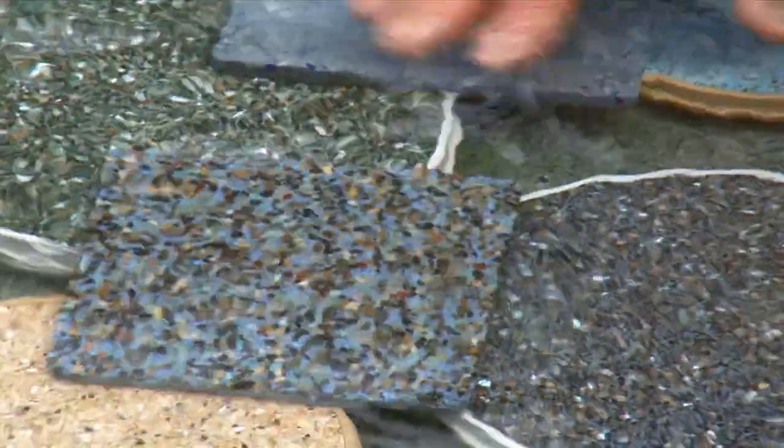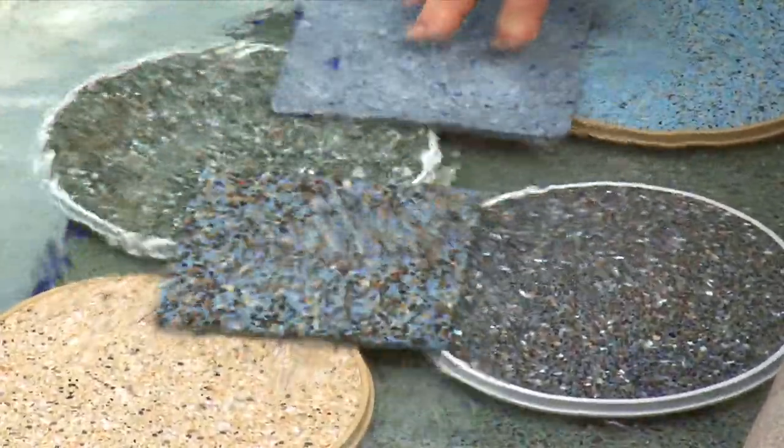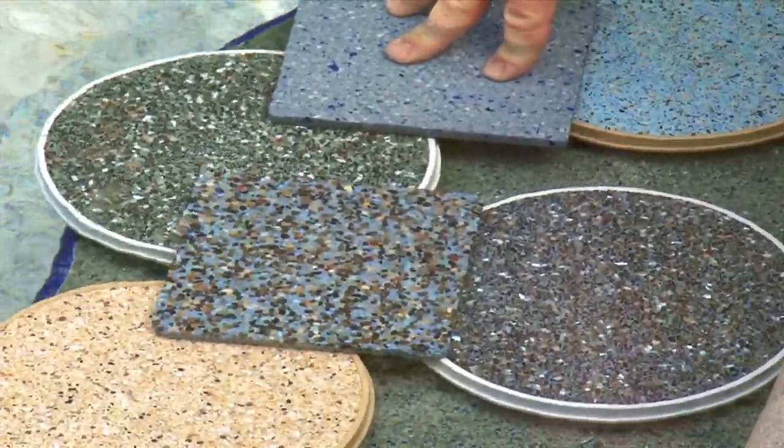So you have a small pebble, you have a large pebble, you have a polished finish, and then you have different types of additives.